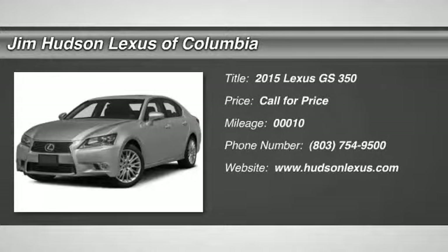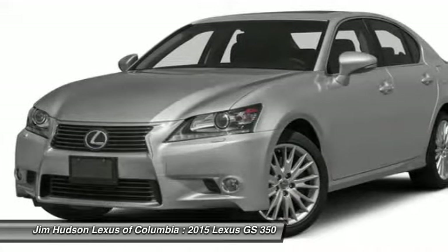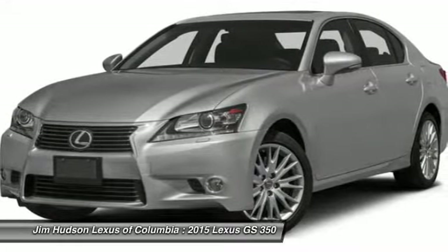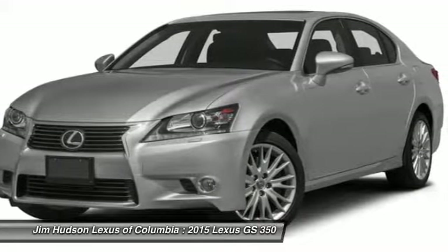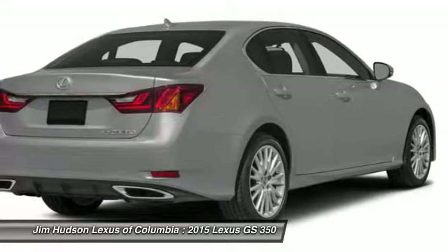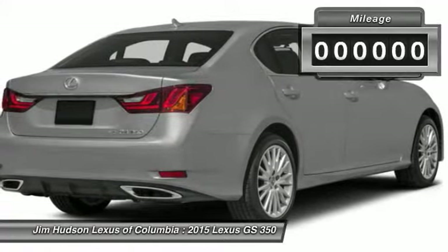The 2015 GS350. The GS350 boasts a 3.5 liter V6 with a 303 horsepower output under its hood. Yet this beautifully built car remains a luxury sedan first and foremost, with its plush interior, high-tech amenities, and impressive standard equipment.